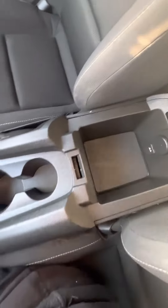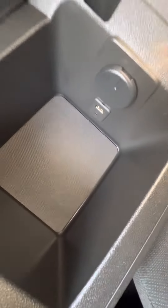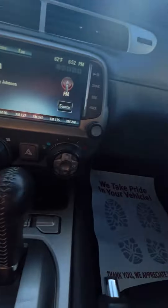There's a glove compartment for storage, and there's a USB plug, which is nice. It's a four-passenger vehicle — not bad for a sports car.